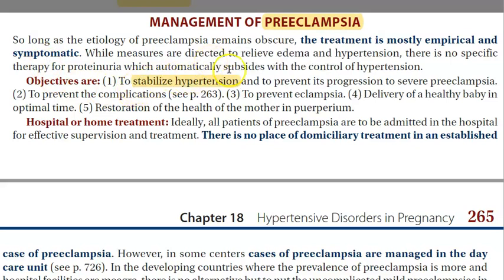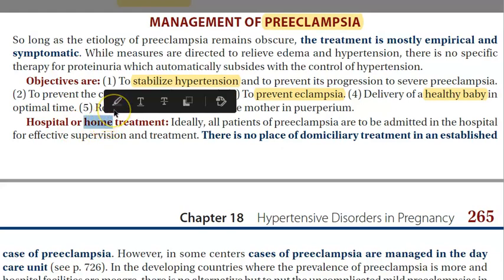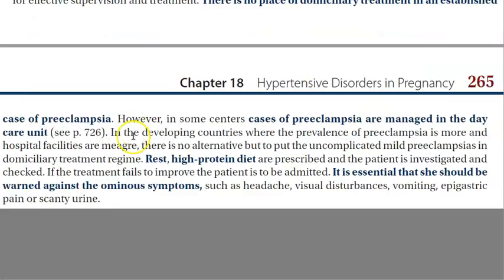You will stabilize the hypertension, you will prevent eclampsia so that it does not progress further, you want to prevent the complications, you want to deliver a healthy baby, and you want to restore the mother's health. So basically, how will you do home treatment?